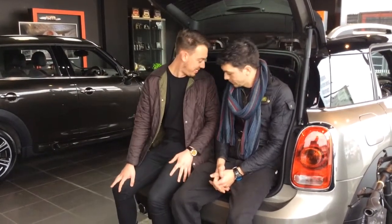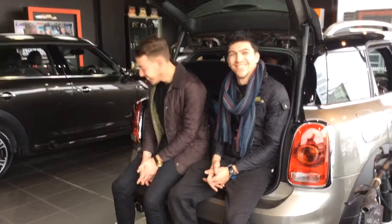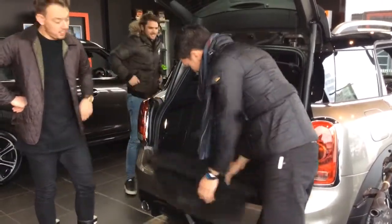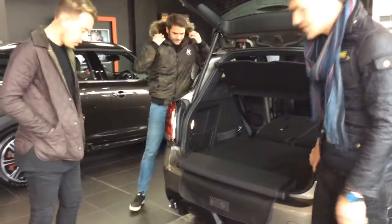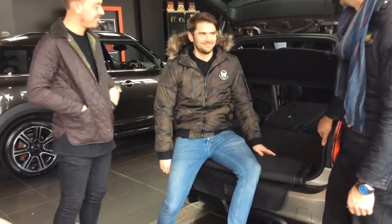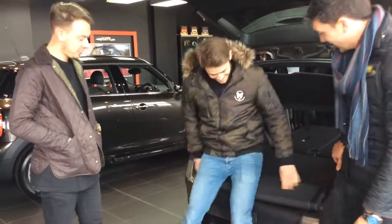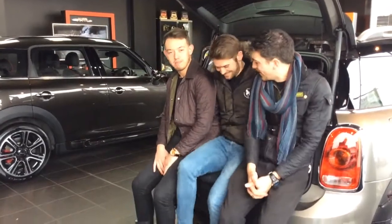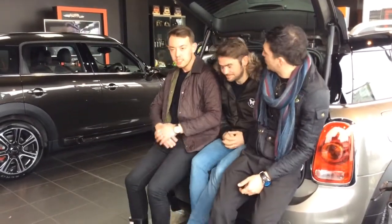We'll try under the flat leather boot floor. Oh my goodness, what's that? That is the mini picnic bench. Amazing. Can all three of you sit there? Come on boys, squeeze up. That looks cosy. It's actually really comfortable - almost too comfortable.